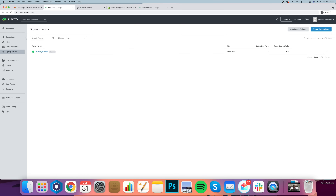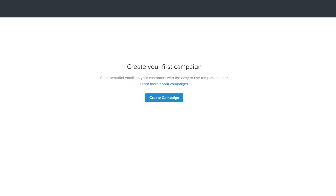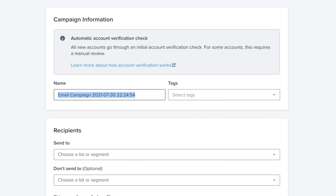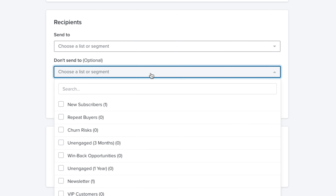Let's quickly jump into campaigns and have a chat about that. Campaigns are just a one-off blast to a certain segment within your lists. You can click 'create campaign,' name your campaign — try to stay really organized, just like Facebook ads — so you can tell exactly what the campaign was and learn from it quickly. You can select your list and segments here, and you can also exclude segments, which is really important.